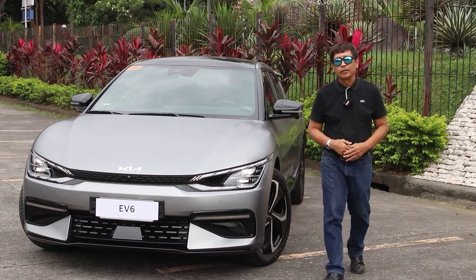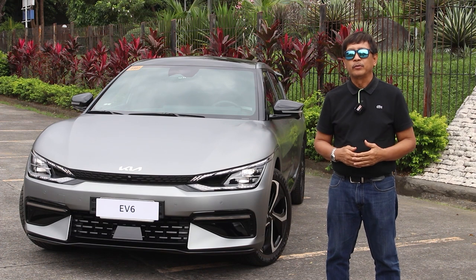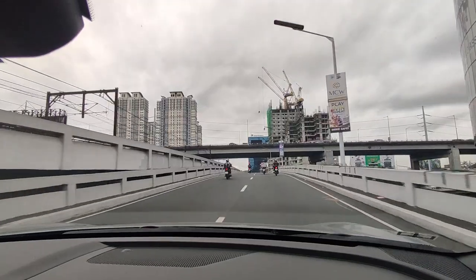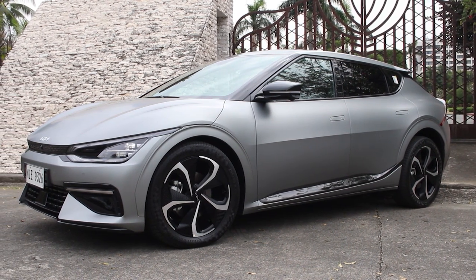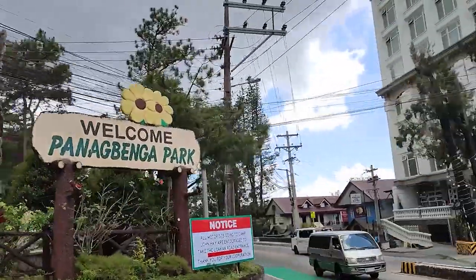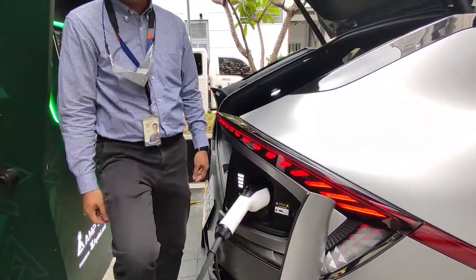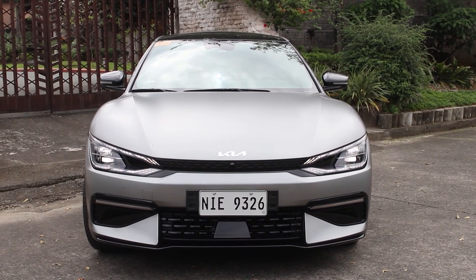Amazing day friends and welcome to another edition of Auto Review, I'm Ron de los Reyes. Today we have a special test drive feature — it's been a long while since we drove a full electric vehicle, but this time it's from Kia. This full electric vehicle has one of the longest ranges, something like 500 to 800 kilometers on a full charge. You can travel long distances, like going from here to Baguio City and back, and charge it while resting or sleeping. It also has its own fast charger. This is a prototype of the Kia EV6, but it already has most, if not all, the features available in the regular commercial unit.